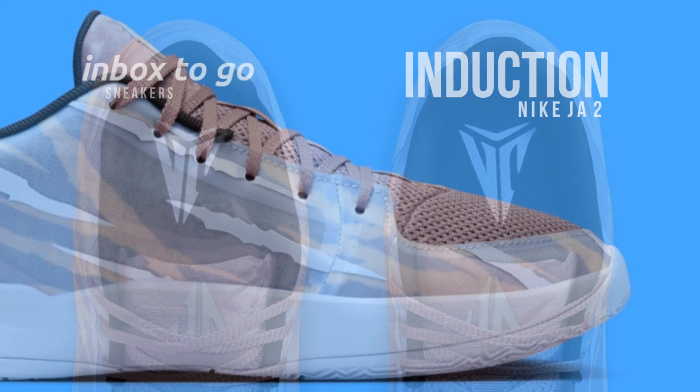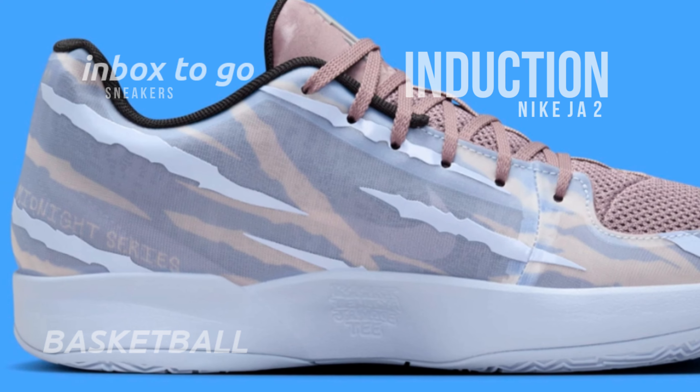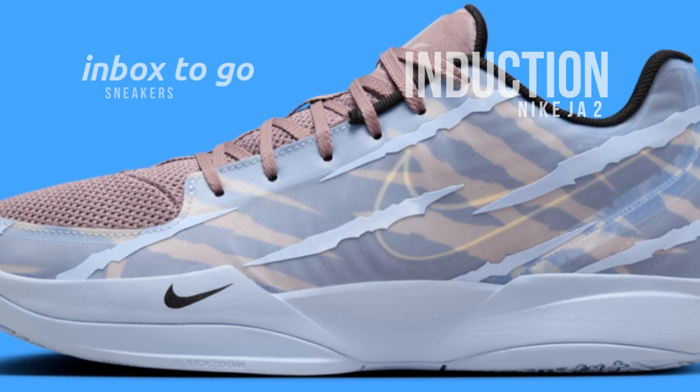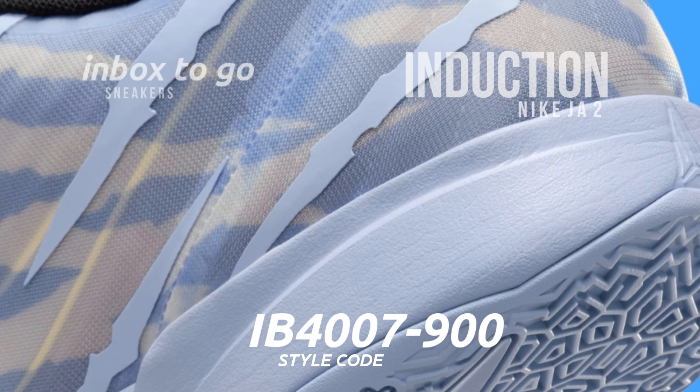Rich brown mesh on the toe and tongue adds a layer of depth and texture, with the overlays featuring a blue and cream color scheme reflecting the school's colors. With his signature prominently displayed on the tongue tag, Morant adds a personal touch that makes every pair a testament to his accomplishments.